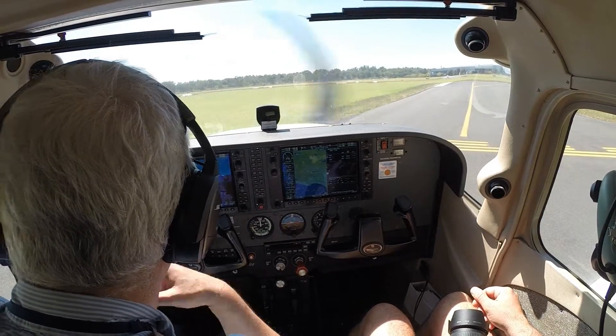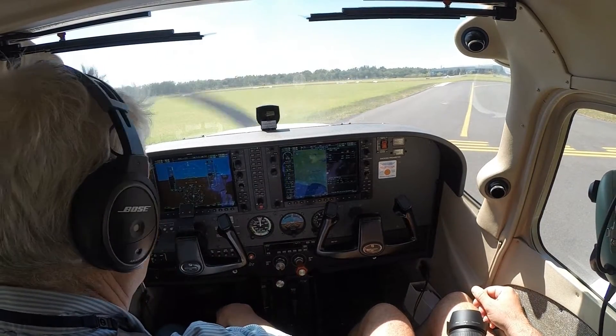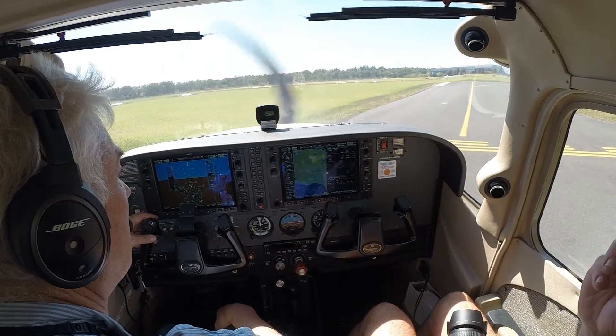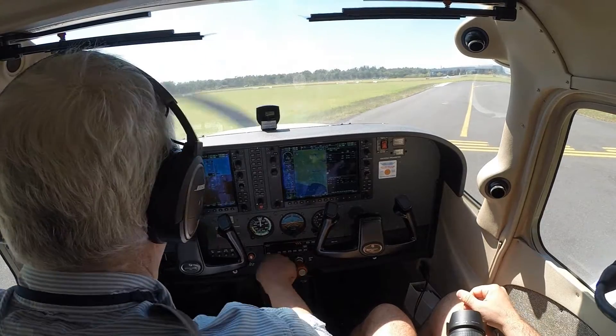Bravo Tower, Bravo Sierra Victor ready runway 17R for a local flight to the south. Bravo Sierra Victor, cleared for takeoff. Cleared for takeoff, Bravo Sierra Victor.